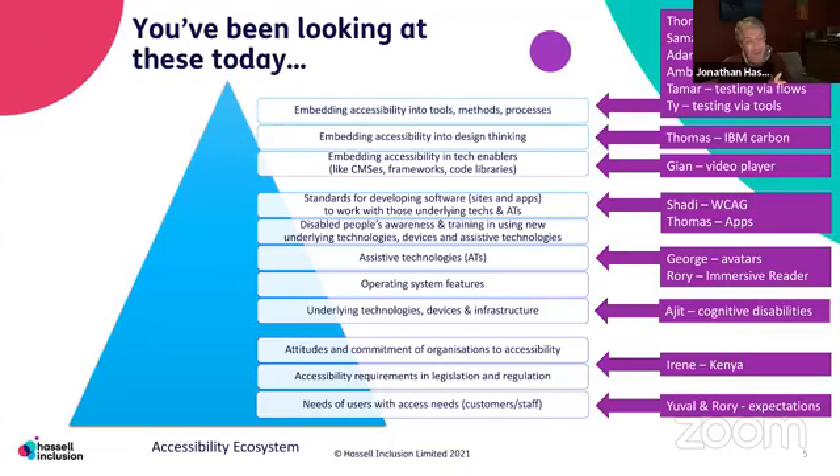Ajit was talking about cognitive disabilities, coming at it from an operating system perspective. But just before that, we've got the devices — smartphones and things like digital vacuum cleaners, all the things coming out at CES, new technologies like AR and XR — how do they have accessibility put into them? The operating system is a great place for that. But if the operating system can't do it, then the avatars that George was talking about, the immersive reader that Rory was talking about — those are the assistive technologies that sit on top.